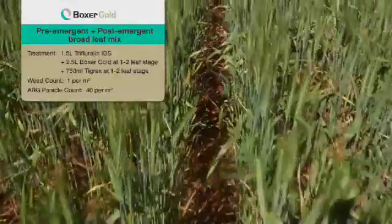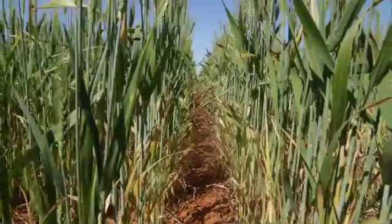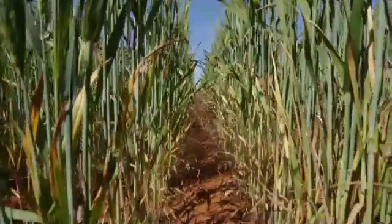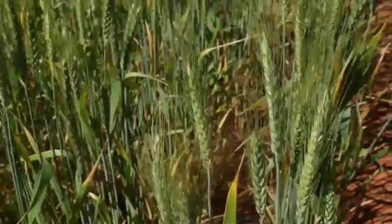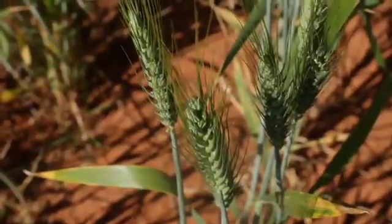On this plot we're looking at a more commercial application of the post-emergent use pattern, combining a pre-emergent herbicide — in this case 1.5 litres of trifluralin — followed by Box of Gold at the 1-2 leaf stage at 2.5 litres per hectare, and in addition we've incorporated 750 ml of Tigrex. A key question with Box of Gold in a post-emergent format is its compatibility with other broadleaf herbicides. The results show average ryegrass control of about 98% with panicle count reduced down to about 40 panicles per square metre — a really good result confirming no compatibility issues with Box of Gold when applied post-emergent alongside a broadleaf herbicide.